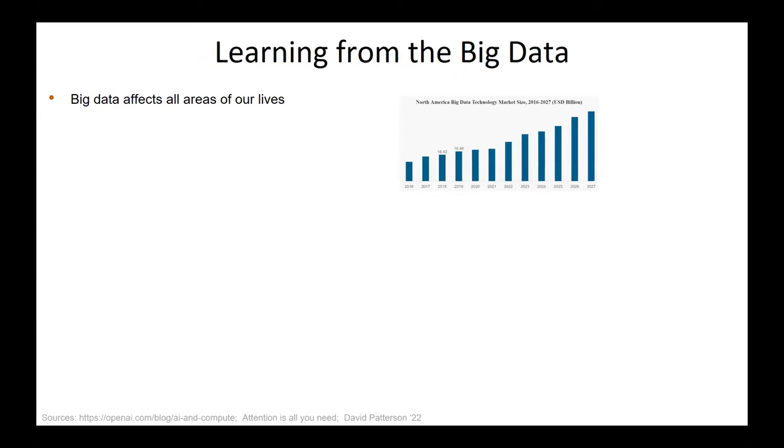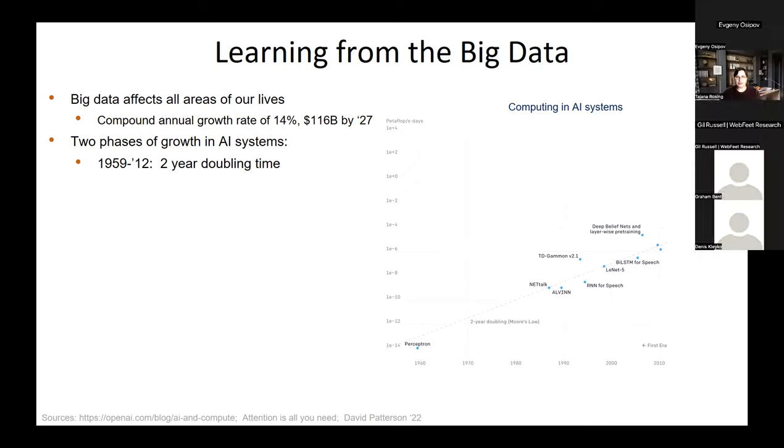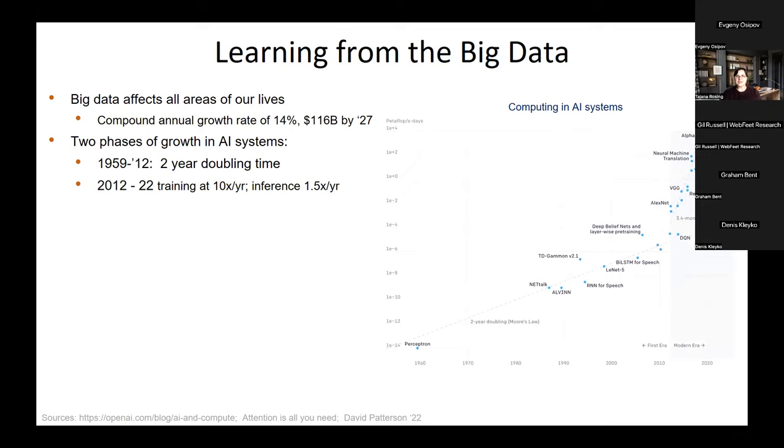There is lots and lots of data that we're generating all the time. The amount of data has been exploding at an annual growth rate of about 14%. And if we look at how AI systems have developed, we had two phases of growth. First, we had a phase from the 1960s up until 2012 with about a two-year doubling time in terms of size.